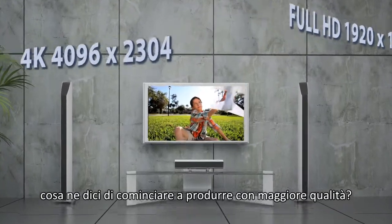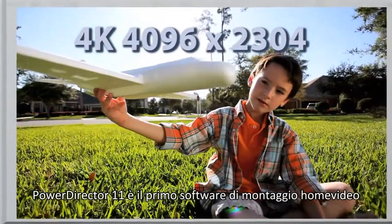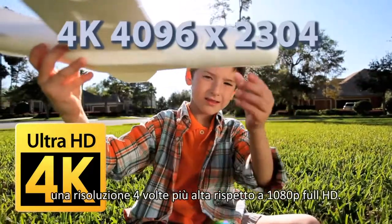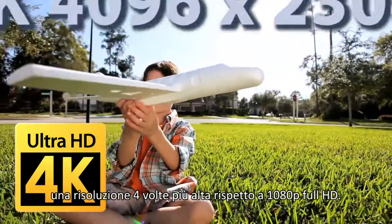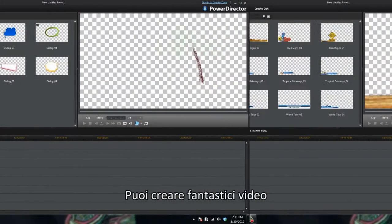Not satisfied with full HD? PowerDirector 11 is the first consumer video editor that supports 2K and 4K resolution, providing up to four times higher resolution than 1080p full HD. Need more powerful editing tools? You can create amazing videos with more than 400 editing tools and effects.